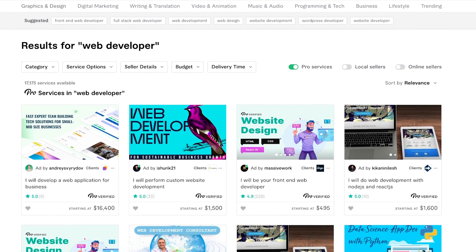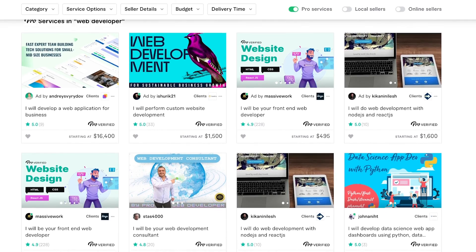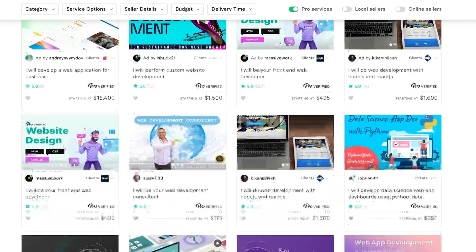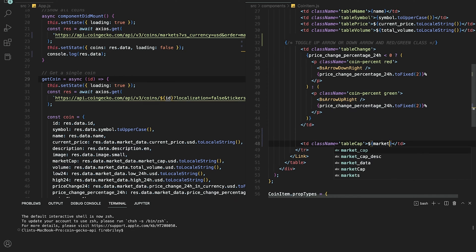Number one: freelancing on Fiverr or Upwork. Freelancing is a great way to earn extra cash when you're just starting out. One of the good things about freelancing on these platforms is you can only bid on or accept jobs that you believe are in your skill set or are of interest to you. The barrier of entry is typically going to be a lot lower than what would be required to work as a full-time software developer. If you have a good understanding of web development, at least the basics such as HTML and CSS, you can start freelancing.